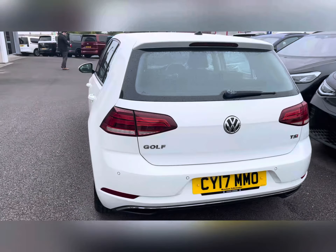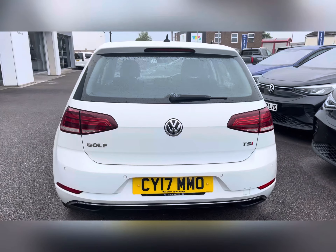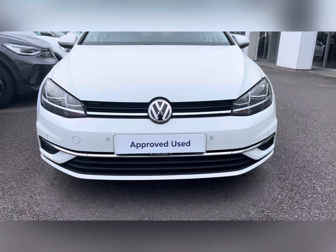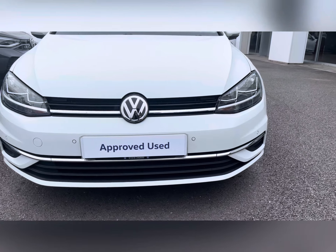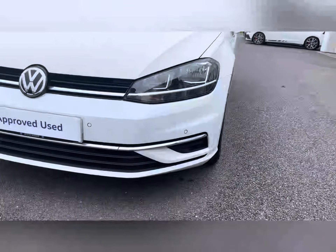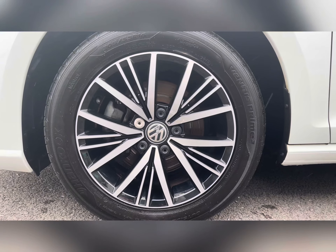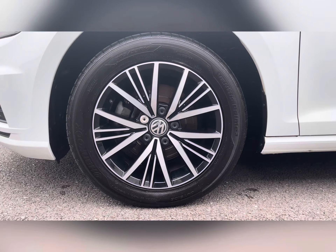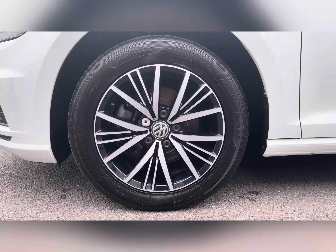Front as well as rear parking sensors come on this vehicle to aid in maneuverability, making this a very nimble hatchback. This vehicle comes with halogen headlamps, doing a fantastic job of illuminating the road in any weather condition. 16-inch alloy wheels are finished in black and silver, complementing the white paint finish really nicely.